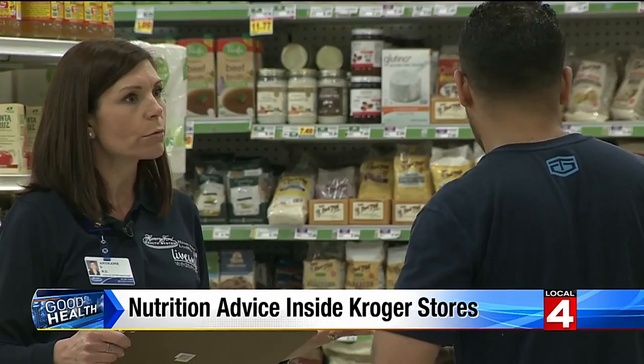In four local stores, a registered dietitian will also be on site. We're really hoping to be able to talk with consumers about what's in a healthy kitchen and what kinds of ingredients you should have on hand.